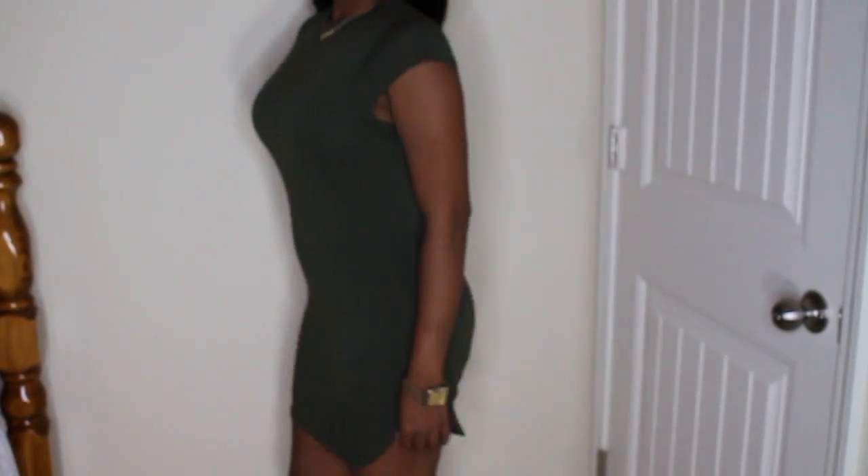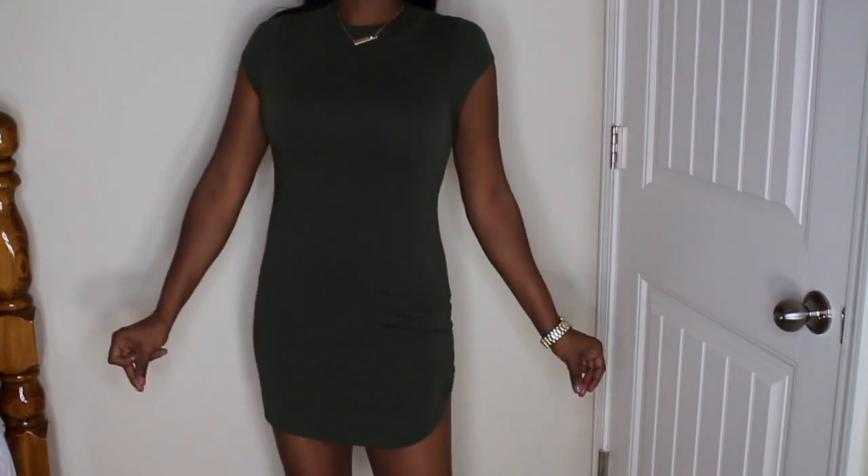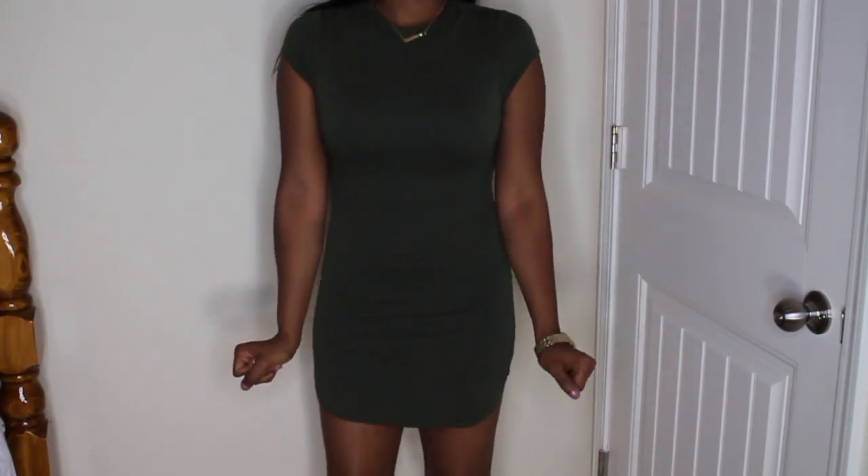I found this really cute olive green dress — it's really short on me. I kind of prefer it as a tunic, but it has a curved hem and a mock neck, not quite a turtleneck. I got it in a size medium. It fits really nice and I love the material. I just love that it's really nice quality and that it's olive green, of course.